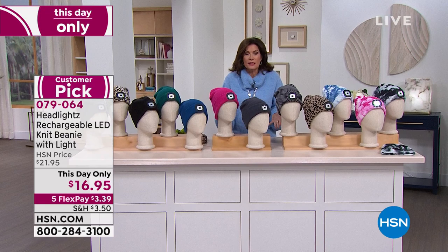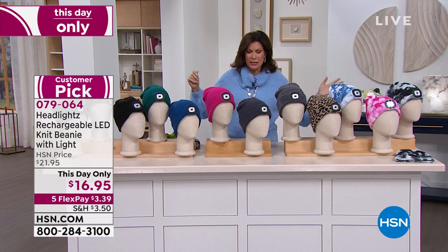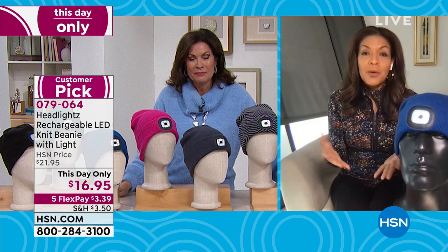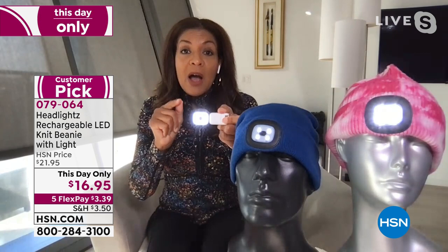I created it because I'm a runner living in Chicago, and in winter it gets dark so early. I needed a solution to keep my head warm, see where I was going, and have others see me. The magic of this hat is the light — and look how easy: it's removable. Once removed, the hat is machine washable — wash cold, lay flat to dry. With the light, you charge it via any USB port — it charges in one hour and 45 minutes and gives up to eight hours of continuous light.